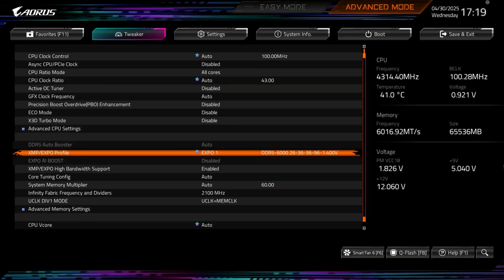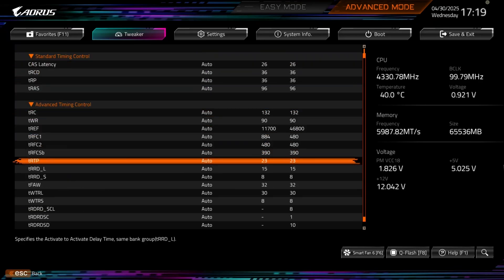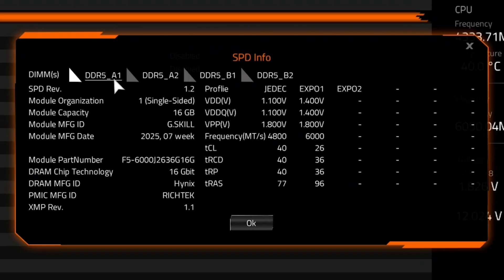Here in the BIOS, first up is the G.Skill Trident Z5 Royal Neo. I've enabled the EXPO profile it ships with, and here we can see the standard timings and sub-timings. I've installed 4 sticks, each 16 GB, for a total of 64 GB running at EXPO, and they've been fully stable on my PC without any modifications.